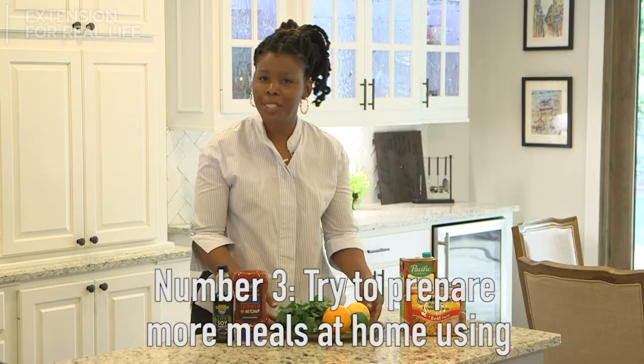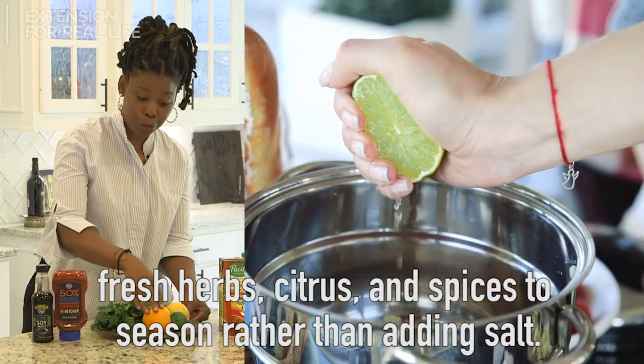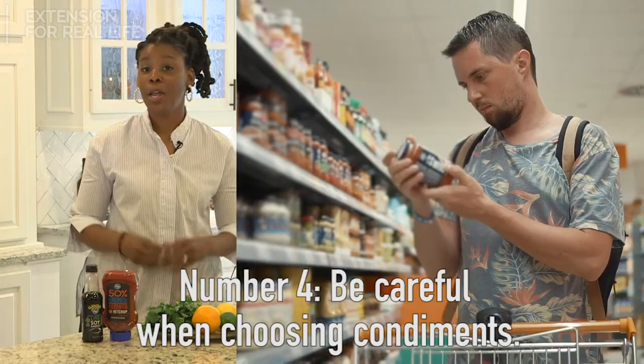Number three: try to prepare more meals at home, using fresh herbs, citrus, and spices to season rather than adding salt.